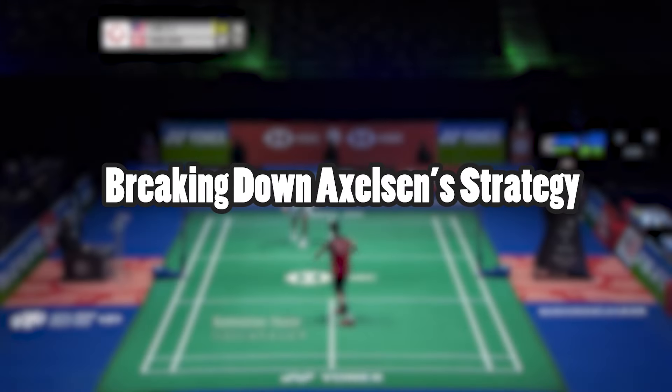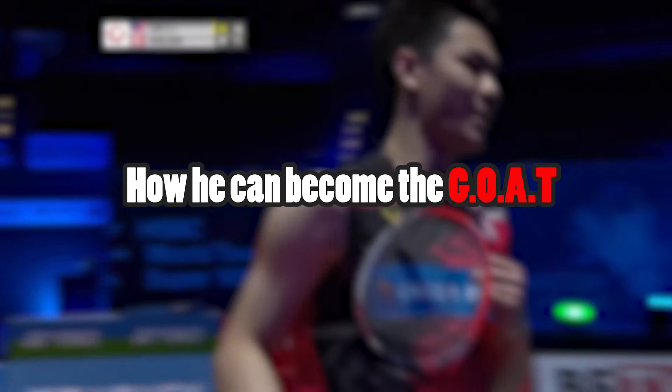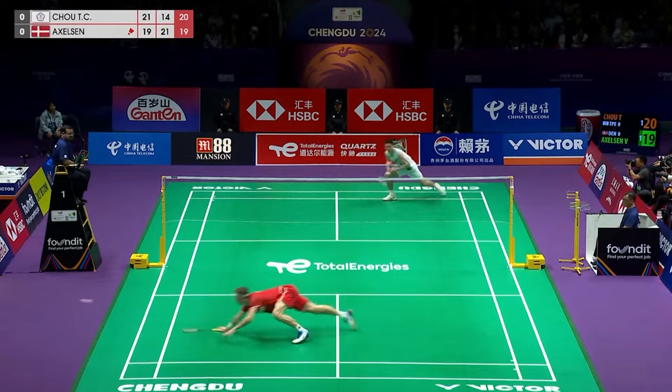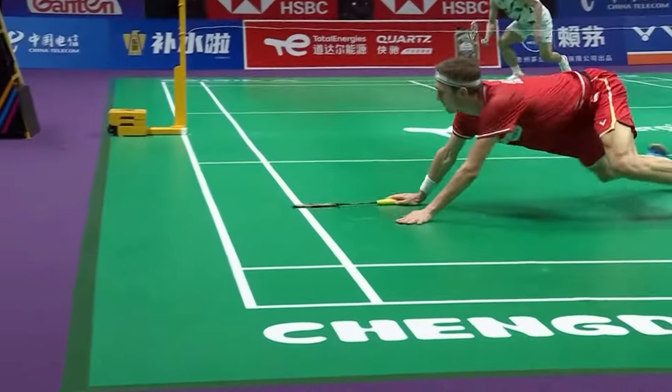Hey guys, hope you enjoyed that highlight reel. Today we'll be breaking down Victor Axelsson's strategy and what he needs to do to win the 2024 Paris Olympics and become the greatest of all time. He is definitely one of the favourites to win it all, but recent performances have been shaky.